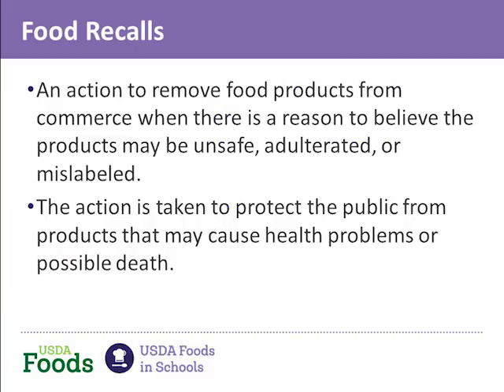This slide gives you the definition of a food recall. Basically, what it's telling you is that a food recall occurs when there's reason to believe that a food may cause illness or injury.